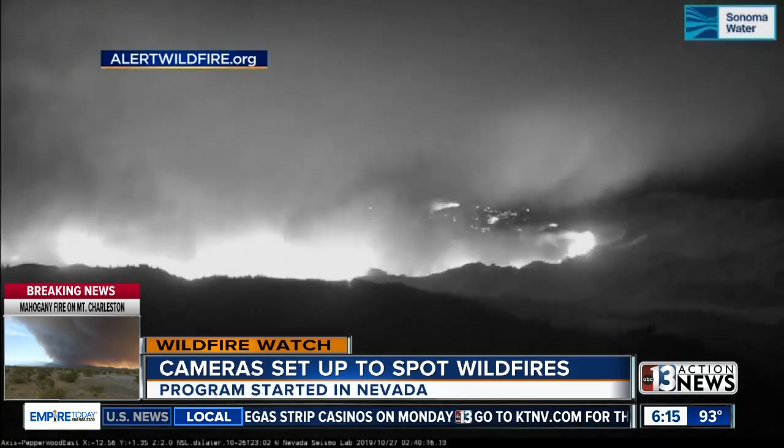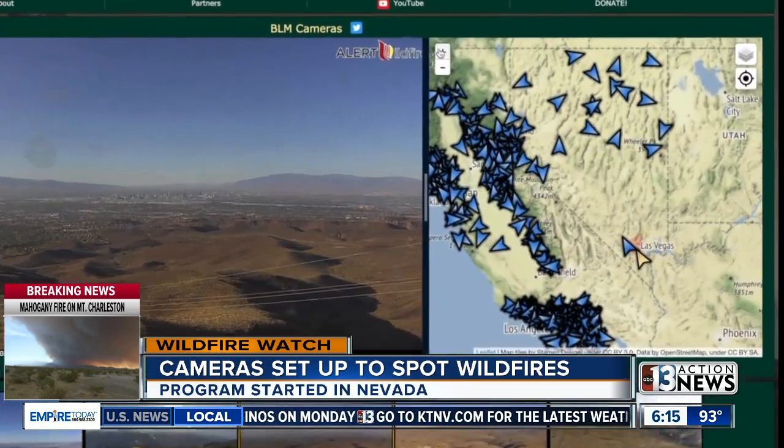And no one died in that fire. Here in Nevada, there are about 30 cameras right now, with plans to add about another 20 by next summer. You could be in Carson City looking at the McCollum camera, or in Vegas looking from Angel Peak.